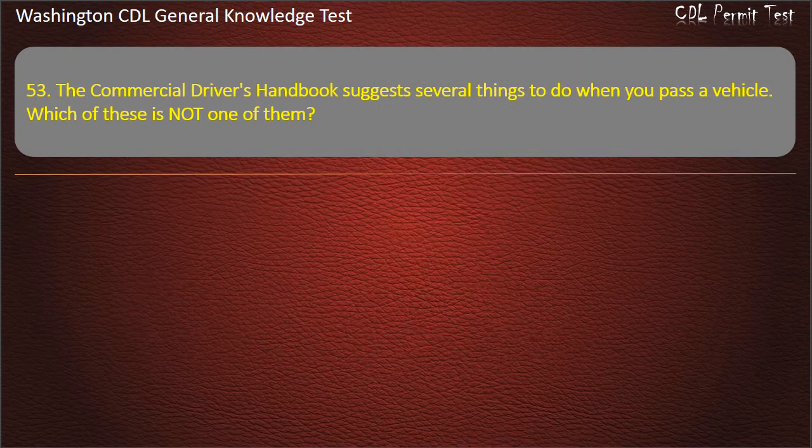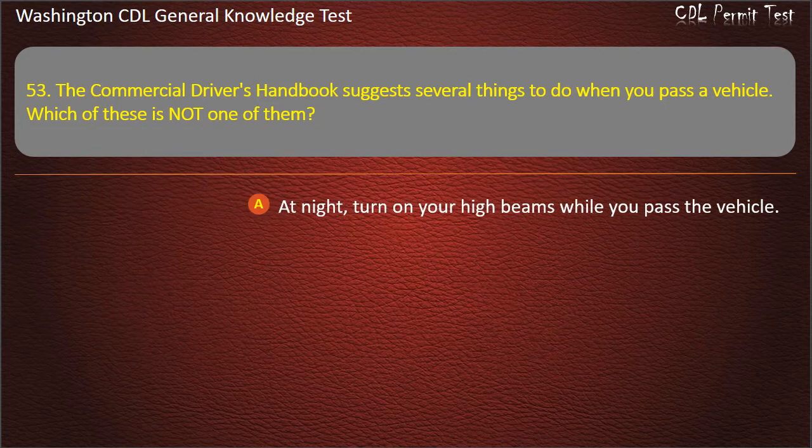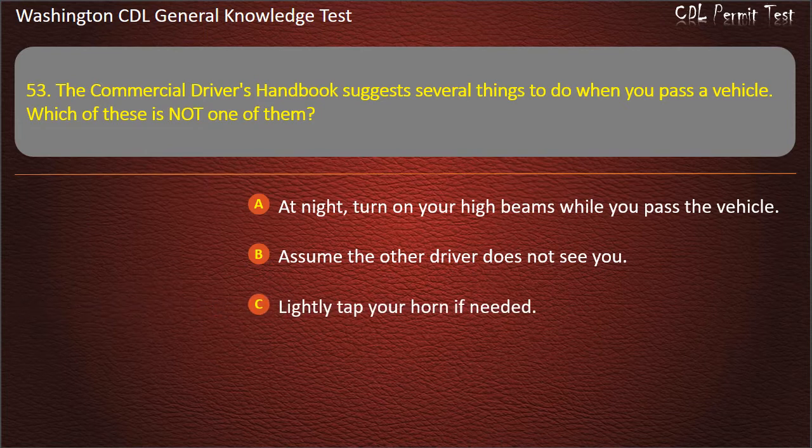Question 53. The commercial driver's handbook suggests several things to do when you pass a vehicle. Which of these is not one of them? At night, turn on your high beams while you pass the vehicle; Assume the other driver does not see you; Lightly tap your horn if needed. Answer: Lightly tap your horn if needed.